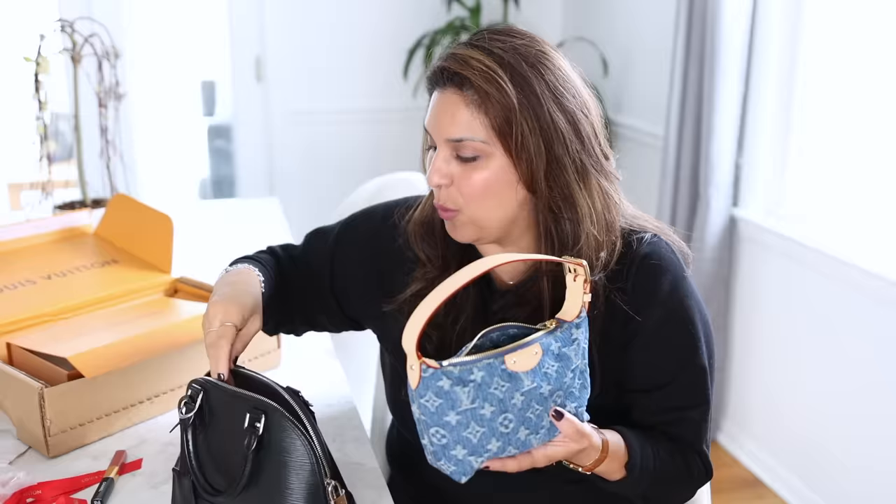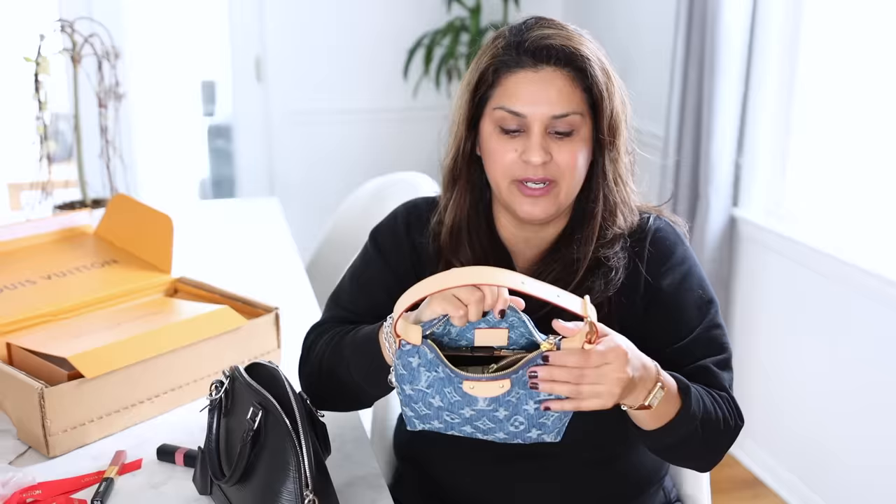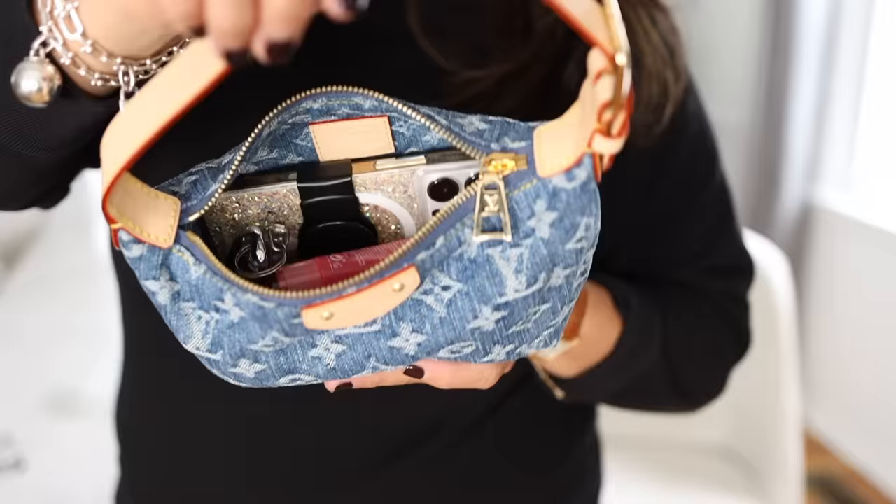I do have a coin purse for my change, but it's pretty packed — I probably wouldn't take this or the mirror.